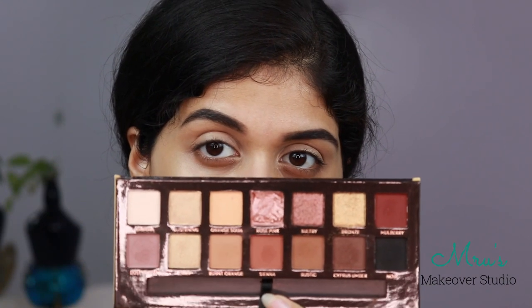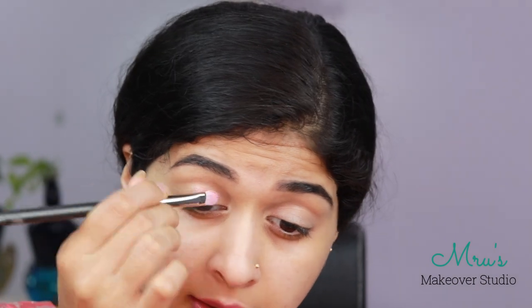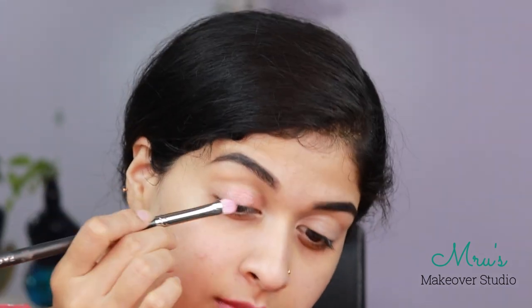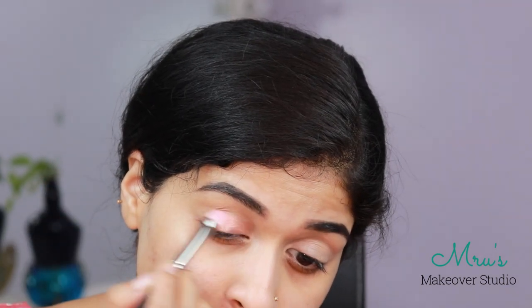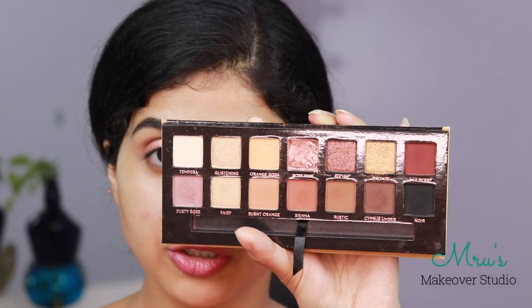I am first going in with the rose shade in the Anastasia Beverly Hills palette called Rose Pink. I am picking that up with my flat brush and patting it all over my lid on both eyes. Next up I am going in with the shade Dusty Rose and I am going to use it in my crease to blend out the shimmer.